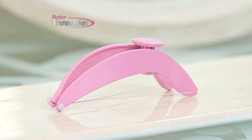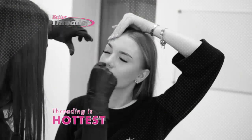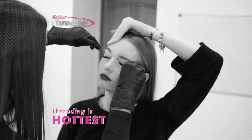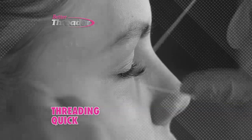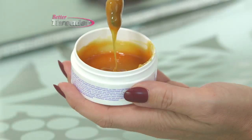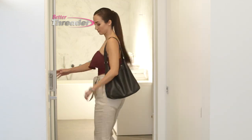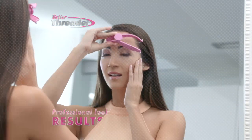Introducing the Better Threader, the simple and natural way to remove unwanted hair. Threading is the hottest, trendiest hair removal technique used in salons everywhere, because threading is easy, quick, and virtually painless. There is no irritation like many chemical hair removers and waxes. Now you can skip the salon and give yourself this spa treatment at home with professional looking results.